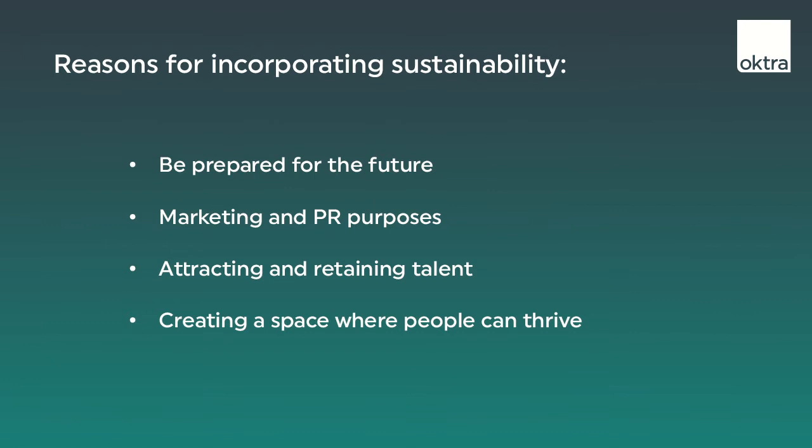From a marketing and PR point of view, consumers are increasingly interested in buying products and services from companies that think more about sustainability and are more environmentally aware. So attracting those customers through sustainability is a really good marketing tool.